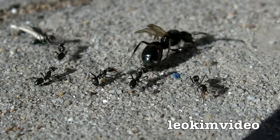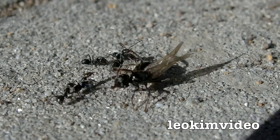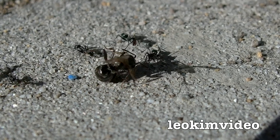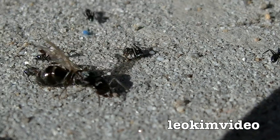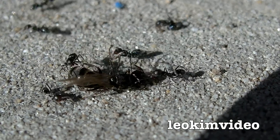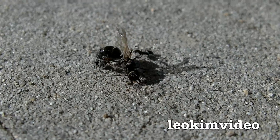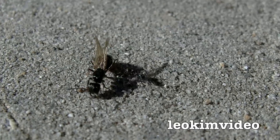They just don't let up, they just keep coming in for the attack. It's just the way they're going at that ant — it's just astonishing to witness. I should be looking at the redback but that's really caught my attention.